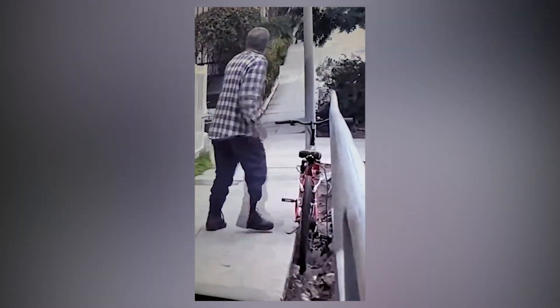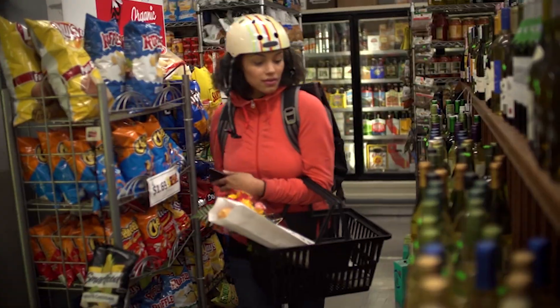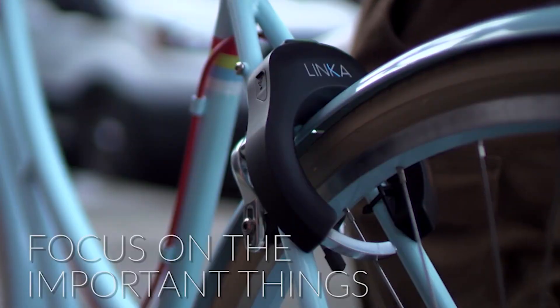If someone tries to take off with your bike, this is what happens — it's attached to a string they don't even know about. The Linker has a built-in alarm that sounds off and sends a tamper alert to your phone simultaneously. What makes this device even smarter is that it can be programmed to recognize who you are and automatically unlock for you. It can also be unlocked with your smartphone or a four-pin digital passcode programmed directly into the device.